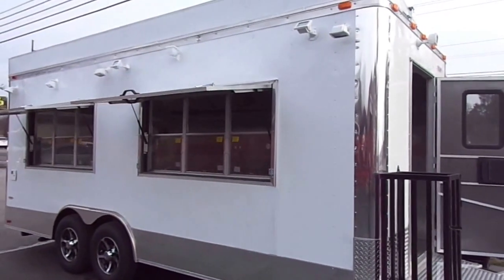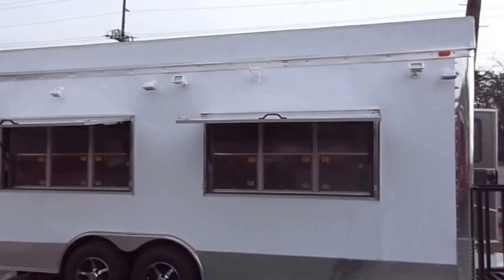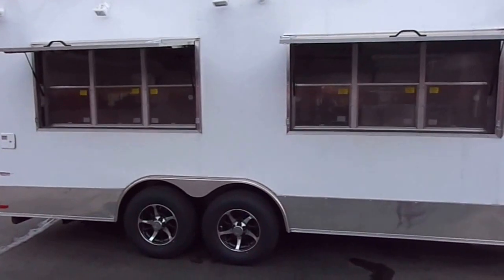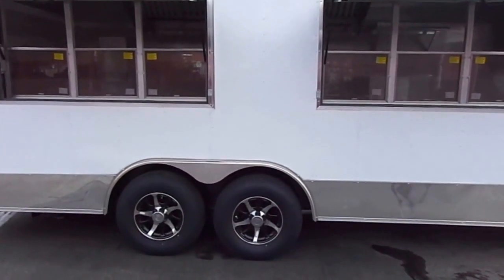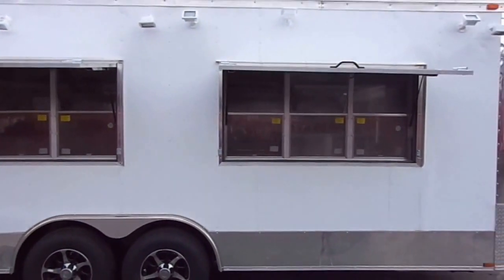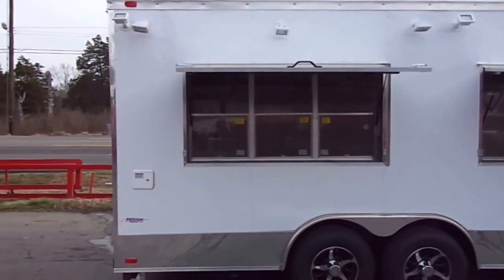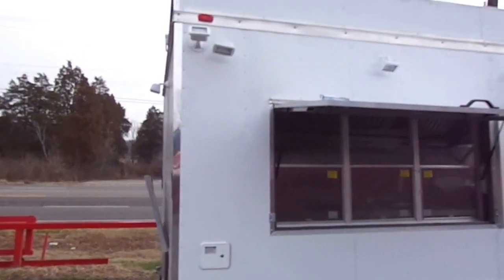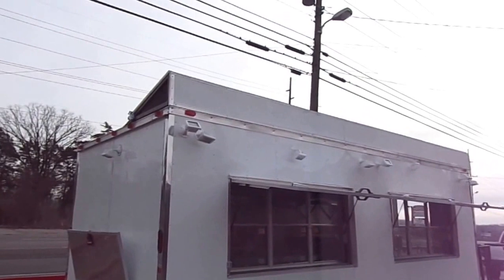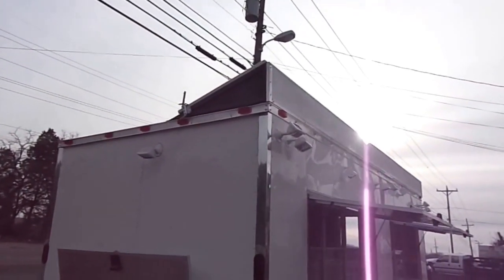Here we have an eight and a half by 20 foot concession trailer with seven and a half foot interior height. This trailer has 7,000 pound axles with brakes, mag wheels, and radial tires. We have two six-foot concession windows with glass and screens, exterior lighting, and a sign that flips up with four feet of advertisement space.